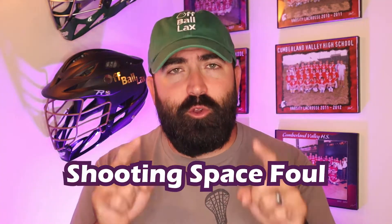What's up everyone? Coach Laxbog here. Today I want to talk about what is potentially one of the most confusing rules in girls lacrosse — the shooting space foul. Let's go!